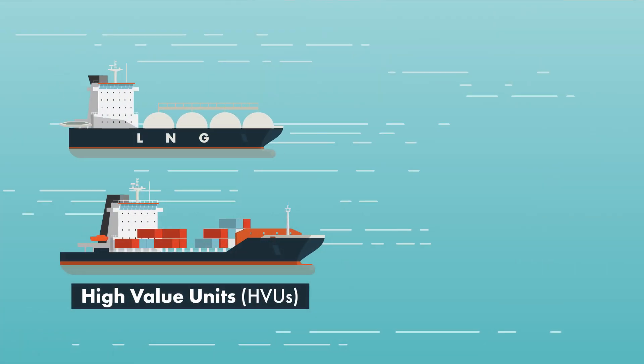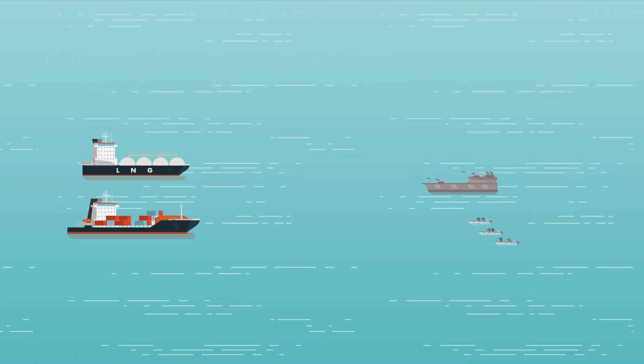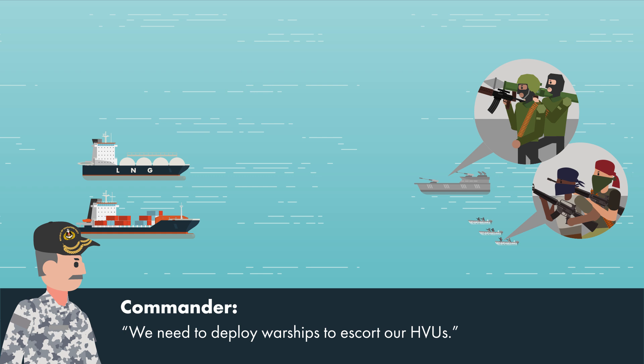Important ships known as HVUs or high-value units carry valuable cargo that we need and can be threatened at sea. This is why navies deploy warships to protect these vessels, ensuring they reach their destinations safely.